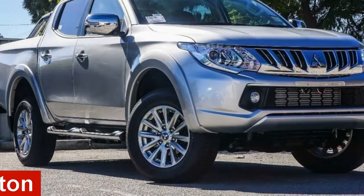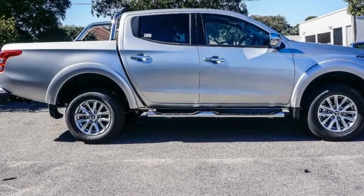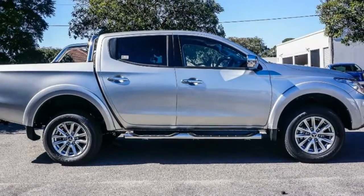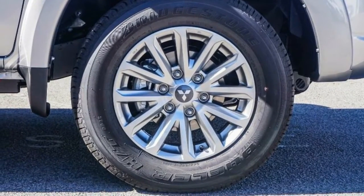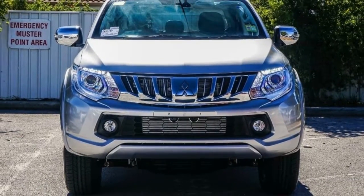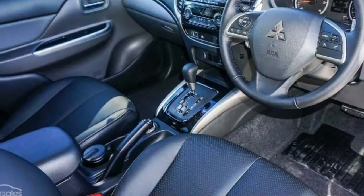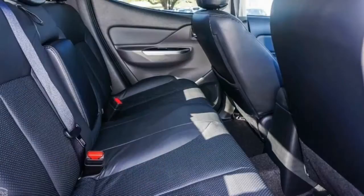In the market for a 2015 Mitsubishi Triton? This Triton has a reliable 2.4-litre engine and responds smoothly with its 5-speed automatic transmission. The attractive silver exterior is complemented by its stylish interior. This vehicle has all the features you could dream of.